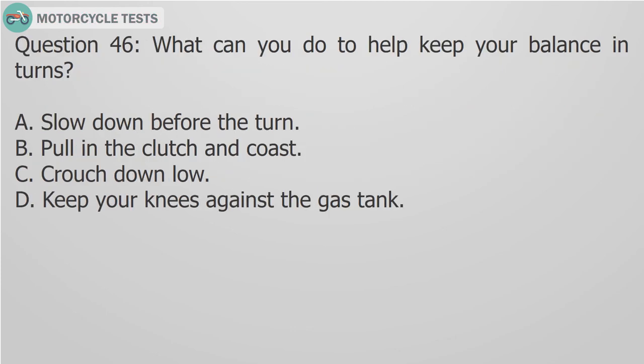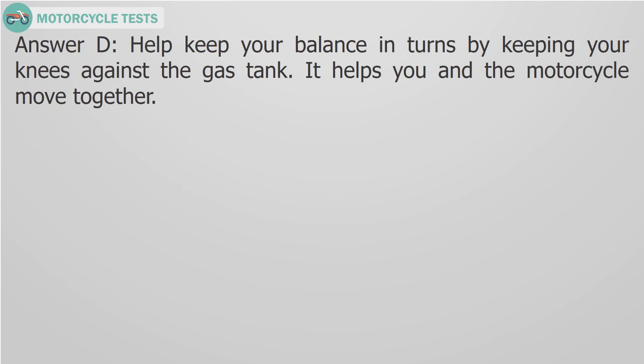Question 46: What can you do to help keep your balance in turns? A. Slow down before the turn, B. Pull in the clutch and coast, C. Crouch down low, D. Keep your knees against the gas tank. Answer D: Help keep your balance in turns by keeping your knees against the gas tank. It helps you and the motorcycle move together.